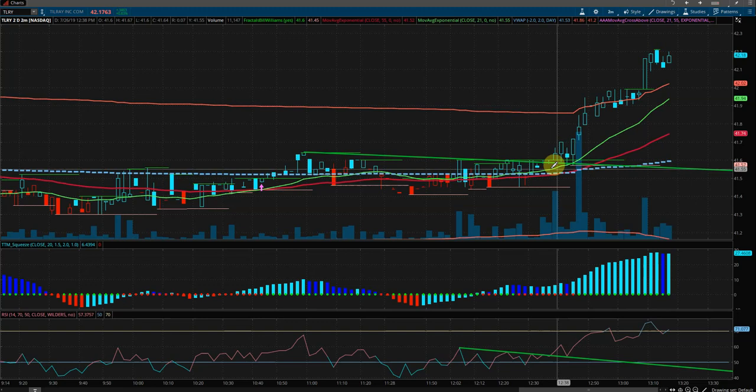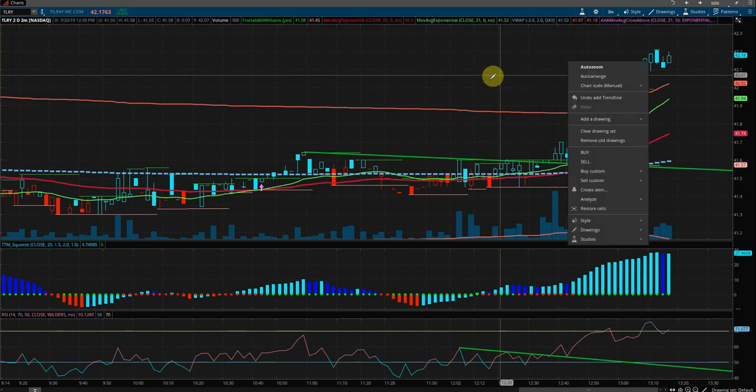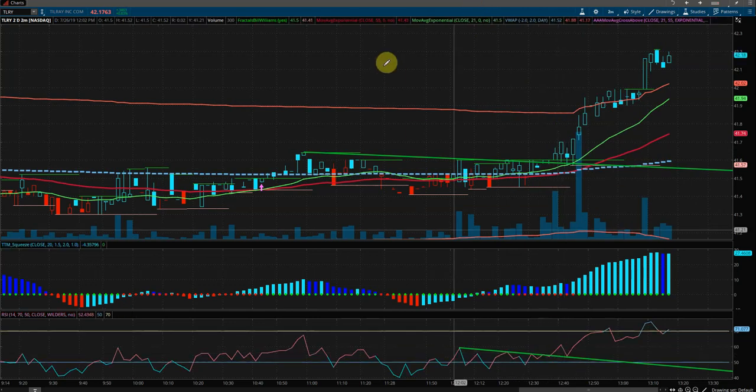From our point of entry at the RSI trendline break and price action break just above that candle, it's currently trading around a 1.17% gain — a nice move up in Tilray off of our setup. Thanks for watching.